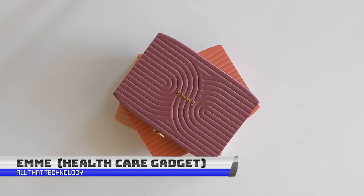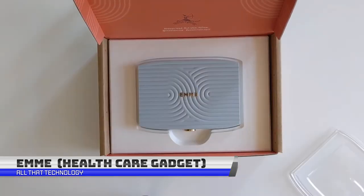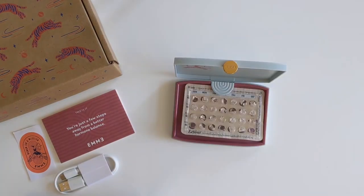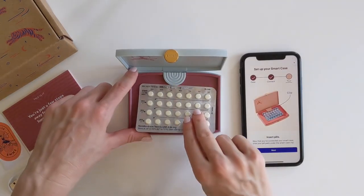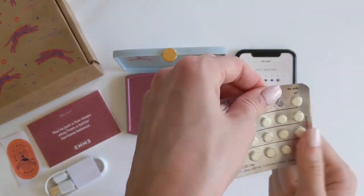EMI is a unique and innovative system that helps women take their birth control pills on time. The system includes a smart case for storing and tracking the pill, as well as a companion app that syncs with the case. The app provides reminders to the user until the pill is taken, helping to ensure that the pill is taken as prescribed. This helps to reduce the risk of missed pills, which can impact the effectiveness of the birth control.